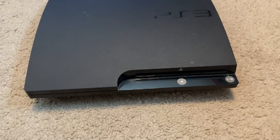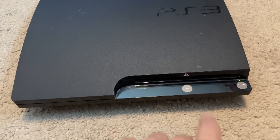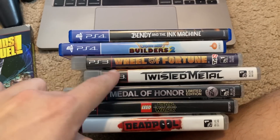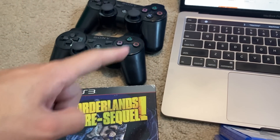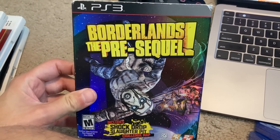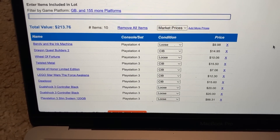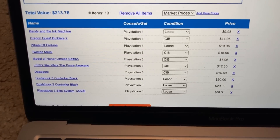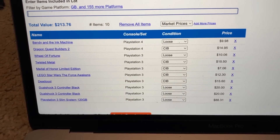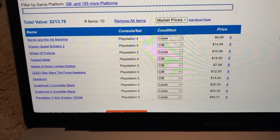Now we gotta check the PS3. Got it hooked up — no bonus game. We put everything into Price Charting, though we didn't include one item only worth around five bucks. We're looking at a potential value of $213 for the PS3 bundle. Most notable are the PS3 itself, the DualShock 3 controllers, and then Deadpool, Lego Star Wars, Twisted Metal, and Dragon Quest all have decent value. Some stuff we'll sell off and some we'll add to the collection.